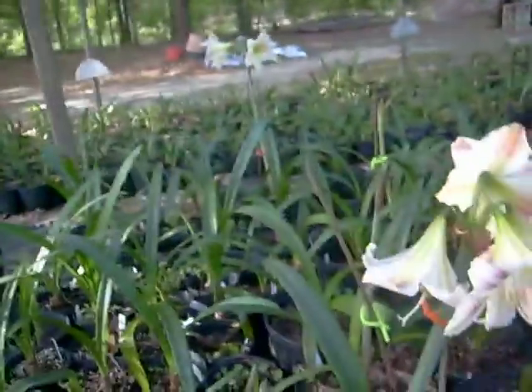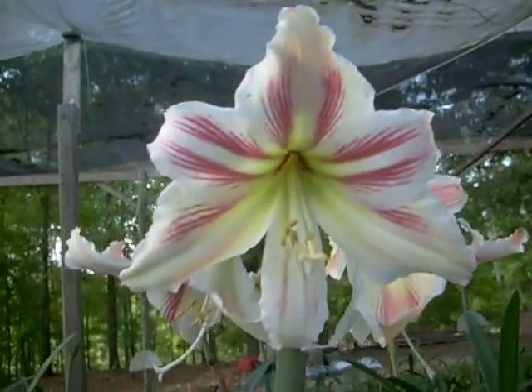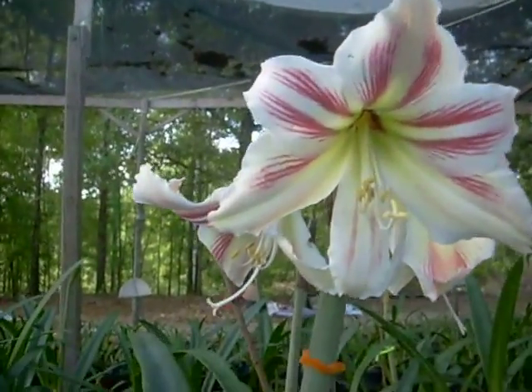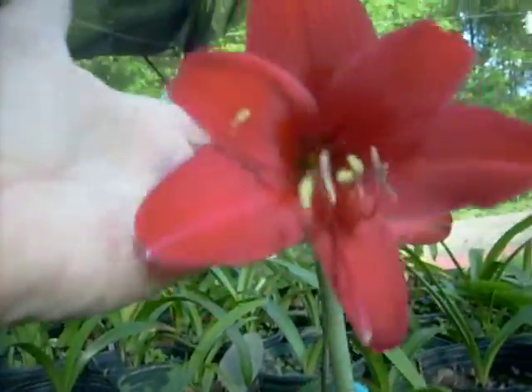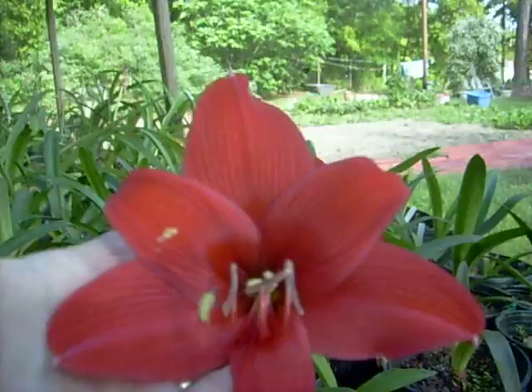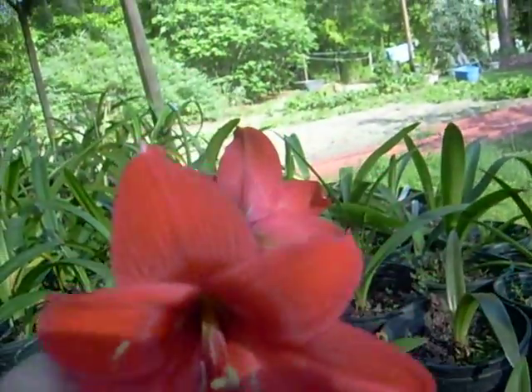The lovely Vitatum here is starting to open. We sure sell a lot of these — people love them, and who can blame them? A beautiful pink, almost like a Hercules, but it's not a Hercules. I'll have to check this variety's name.